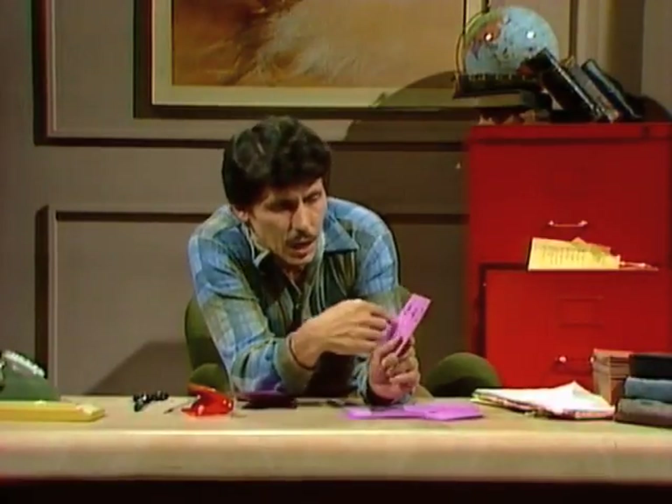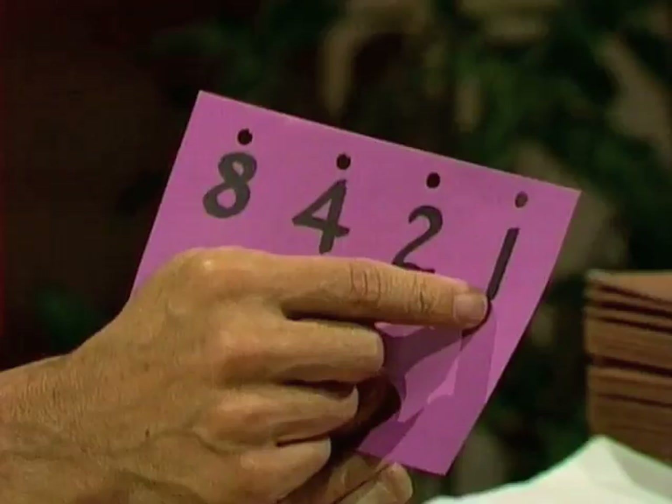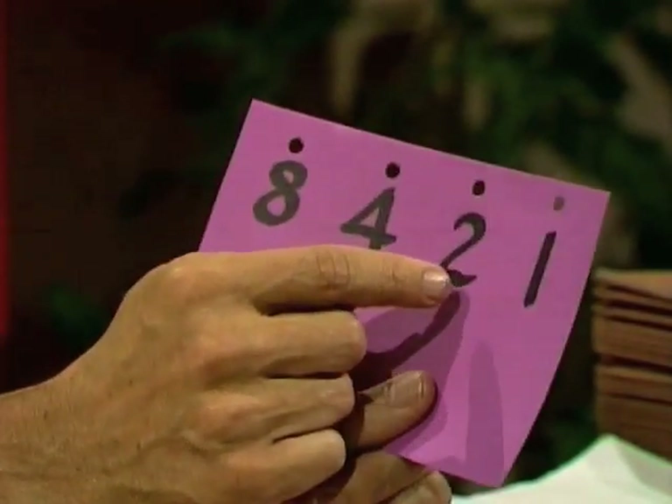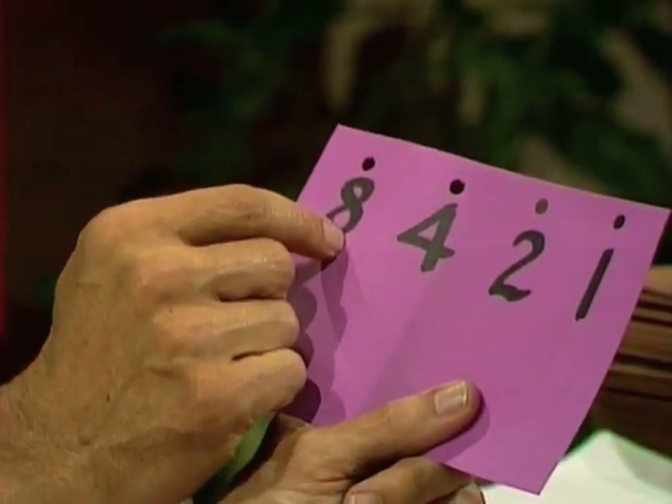Every one was different from every other card. Here's the pattern by which they were arranged. Card number 1 had hole, hole, hole, slot. Card number 2: hole, hole, slot, hole. Card number 3: hole, hole, slot, slot. And so on. In fact, if you look at this card, this gives you the clue. The hole on the right is worth one point if it's turned into a slot. The next one is worth two points if it's a slot. The next one four points, and the next one eight points.